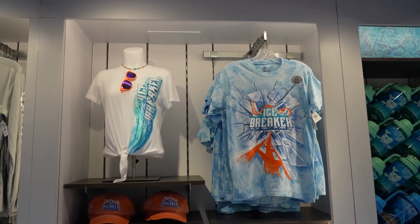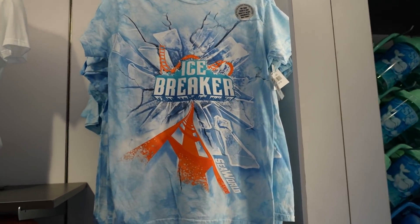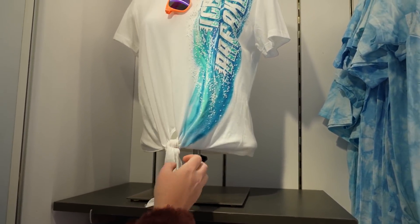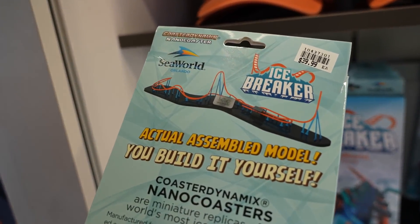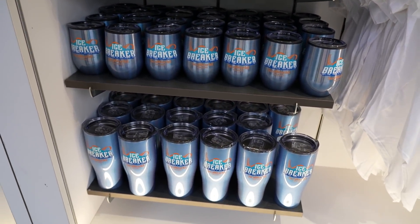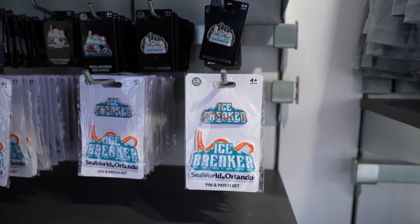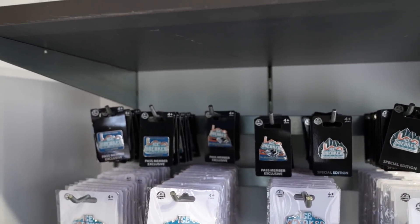Before we leave, I just wanted to show off some of the Icebreaker merch. This Icebreaker shirt - no two shirts are exactly the same. A nice Icebreaker hat for $25. And then for $30 they have this shirt that you can tie up. The Coaster Dynamics Nano Coaster of Icebreaker - we've done a few of these and we'll put a link in the description - for $40. It's like a metal model of it. They have some tumblers and stemless wine glasses. An opening day shirt for $27. A tech shirt or rash guard for $45. A pin and patch set, a special edition pin that actually moves - that's cool. They have a pass holder exclusive one and then a Swell water bottle.